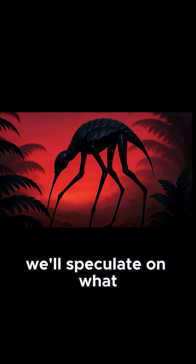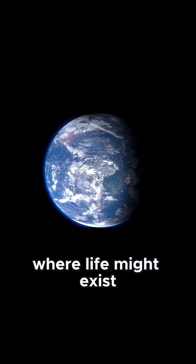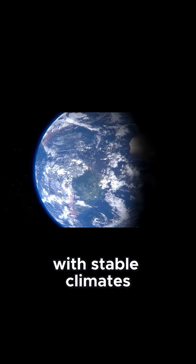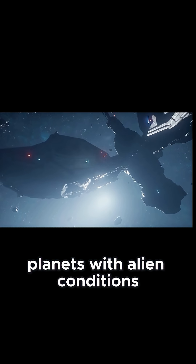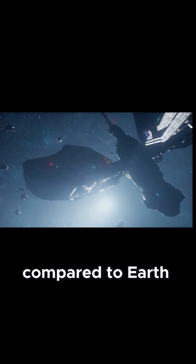In this video, we'll speculate on what alien life could look like on the exoplanet Proxima Centauri b. When we think about where life might exist, we usually think of temperate Earth-like worlds with stable climates. But what if life could thrive on worlds that are far more extreme? Planets with alien conditions that would drive evolution down completely different paths compared to Earth.